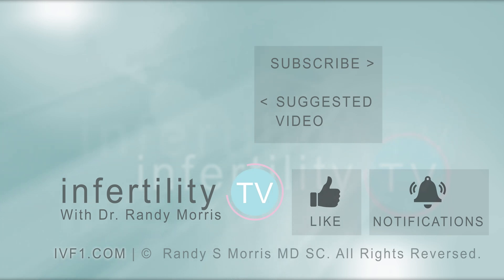InfertilityTV is your most trusted source for accurate information on infertility and miscarriage. If you are not a subscriber yet, hit the subscribe button right now. A new episode is released every week. You can also check us out on our website, IVF1.com, where you can become a patient.